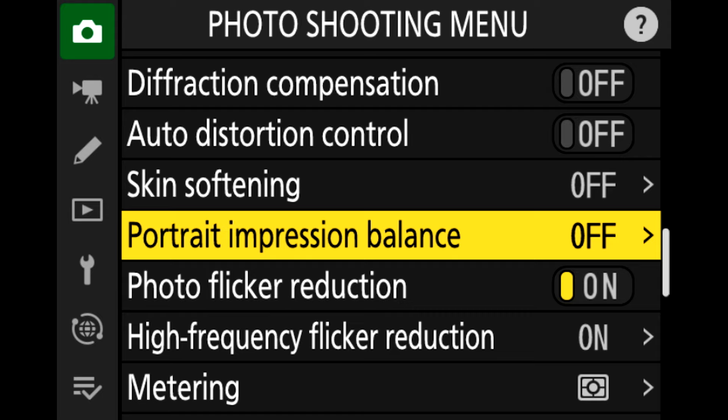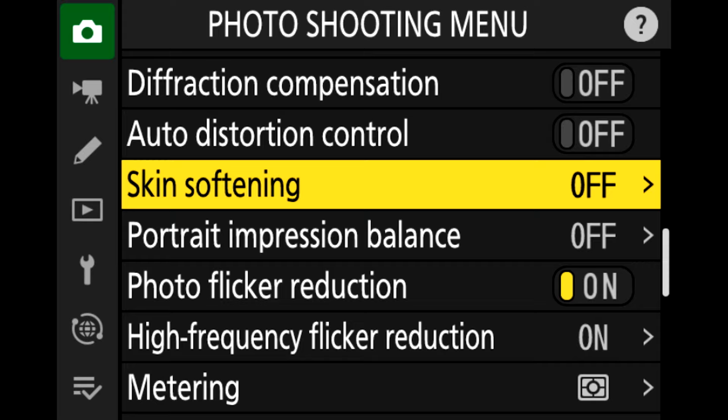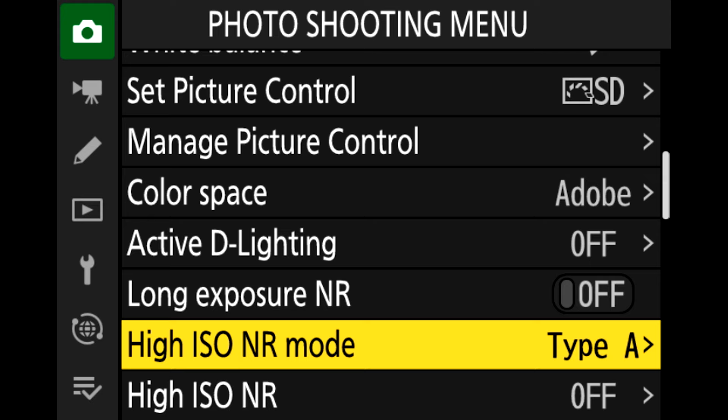Another feature added that the Z8 and ZF also have is rich tone portraits in the picture control, plus portrait impression balance — mostly for portraits. I take portraits with this camera as well, and with its 45 megapixels it's excellent because you can crop and still get a workable file size.